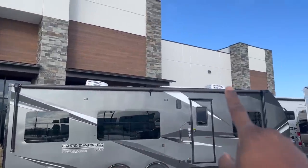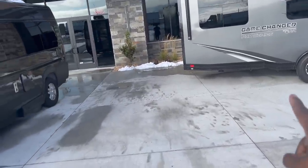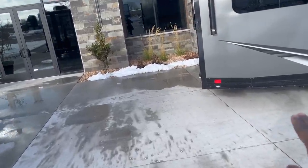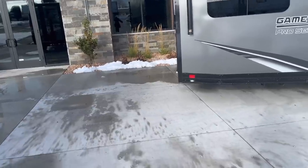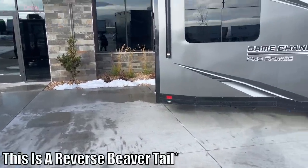This one does have two AC units and a solar panel. I like how they gave this a beaver tail too. So basically on the outside you can see it's going kind of up, but on the inside it's going down to help with the approach angle when you bring the car into the garage.